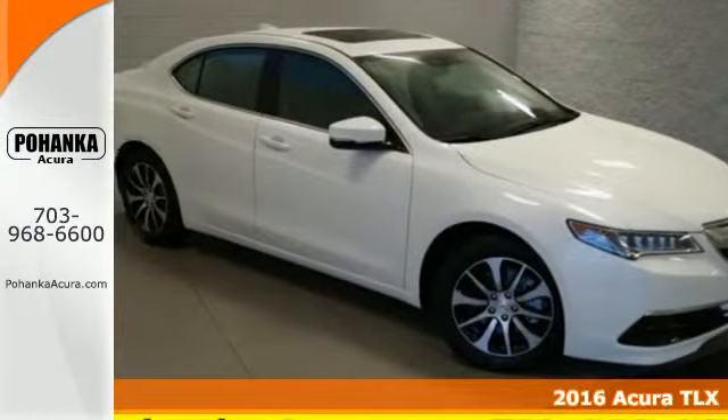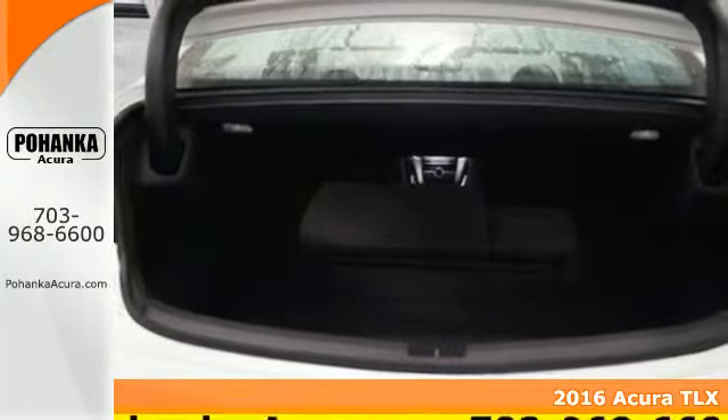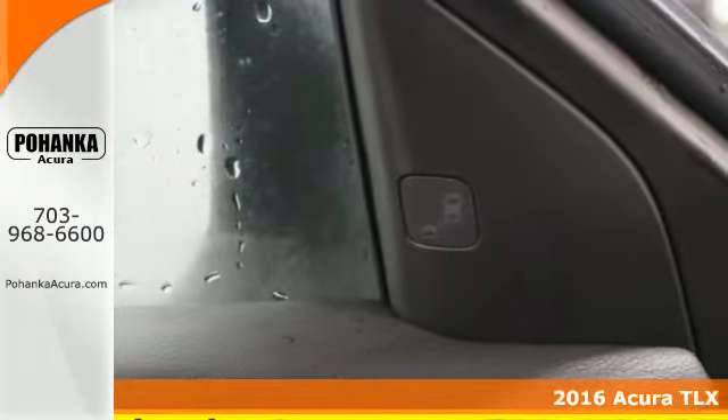It's a 2016 Acura TLX. Jewel Eye LED headlights have been designed to be stunning while also offering long-lasting and bright white illumination.